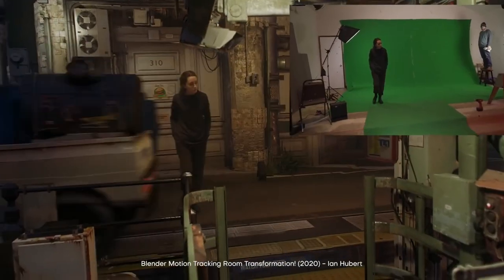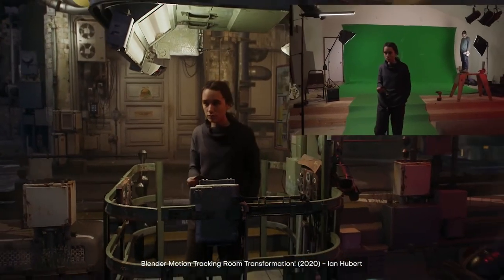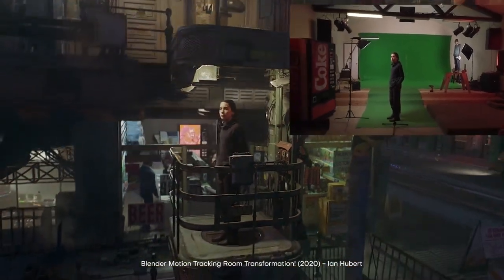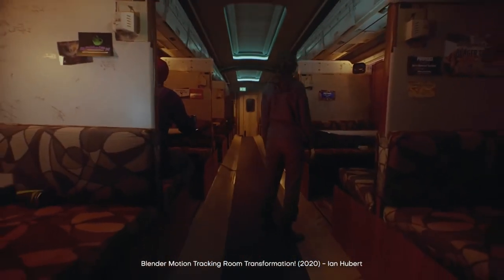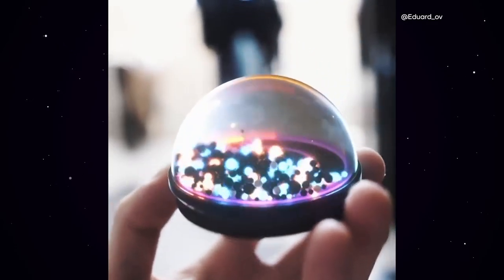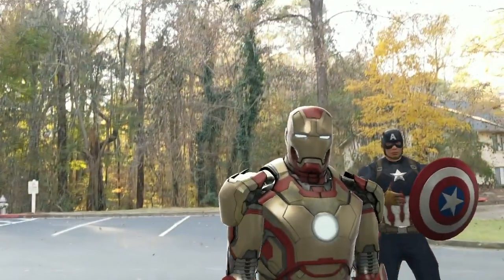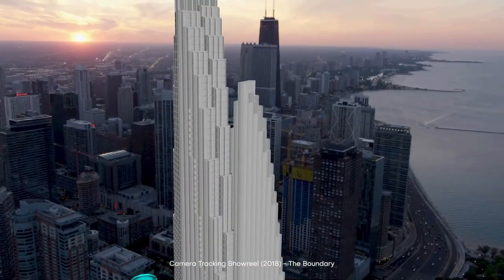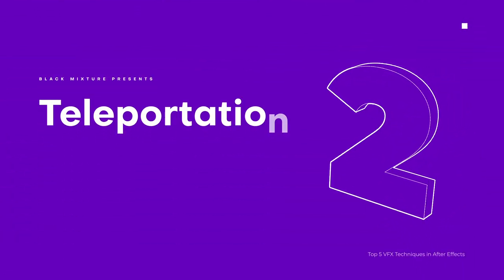Camera tracking is a process where we replicate a camera in 3D, allowing us to virtually recreate the scene and add things that aren't real — like meteor explosions or fake cars. If you want to take it further, you can replicate lighting, add reflections and depth of field, and keep tweaking to get it as close to real as possible. Camera tracking gets a big fat Black Mixture stamp of approval.